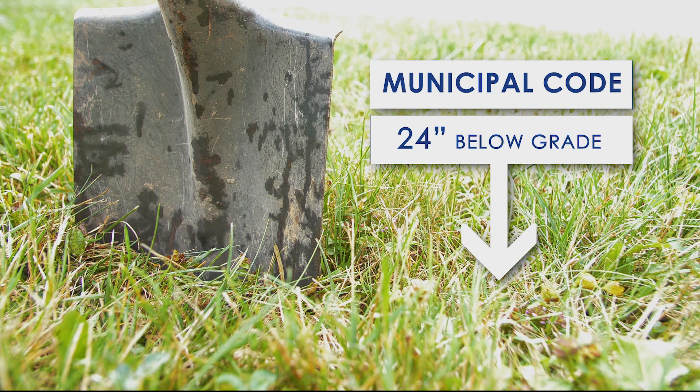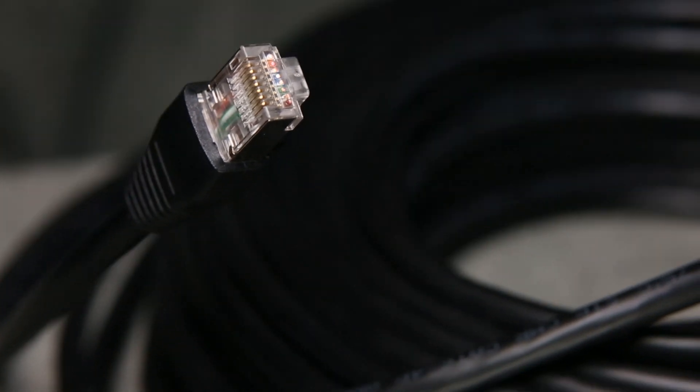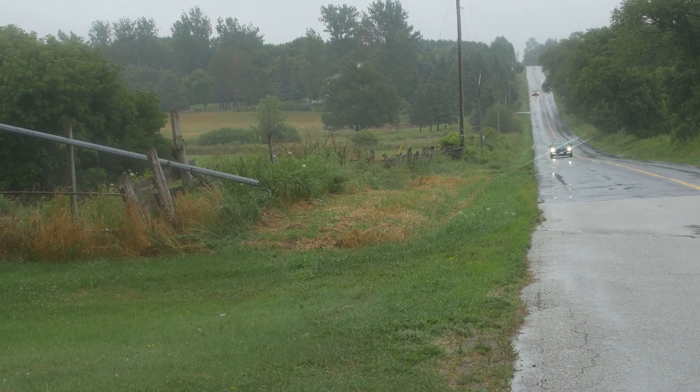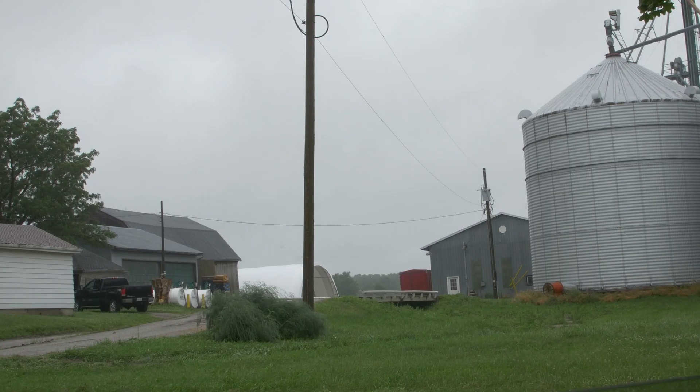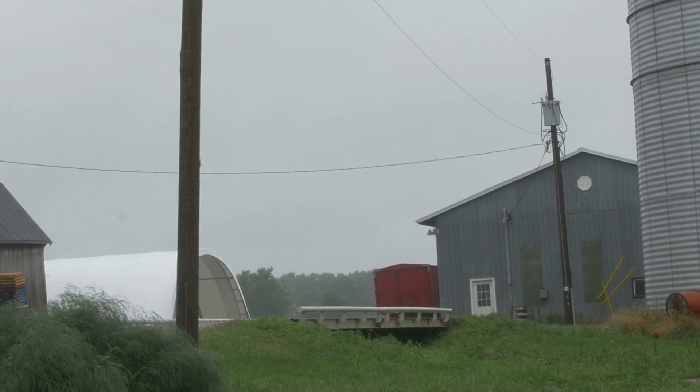This is usually 24 inches below grade. This cable solves a number of installation problems for both urban and rural applications. On large rural properties, the cable may be run from the main building to utility buildings requiring surveillance.